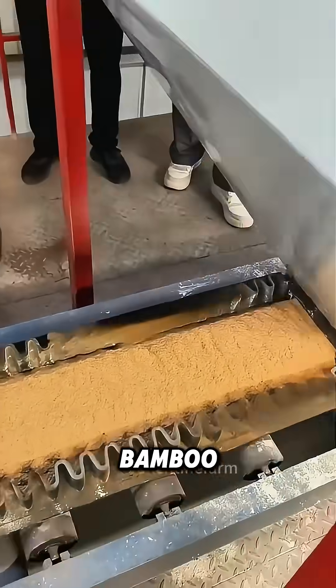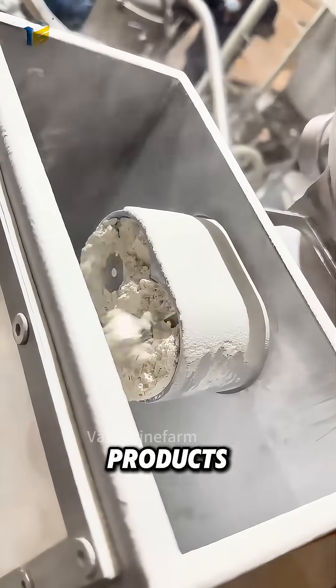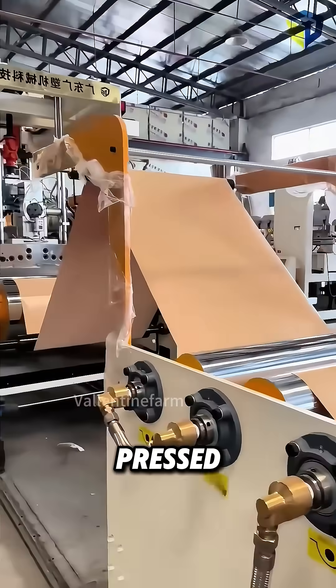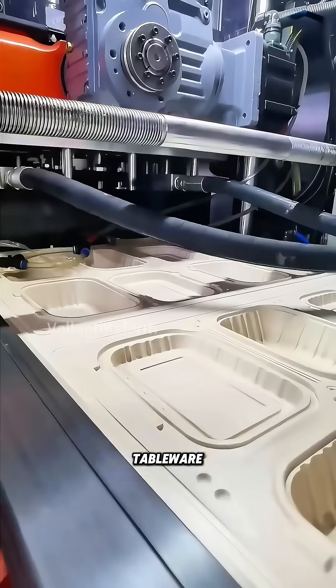In the factory, the shredded bamboo is further ground into powder, which is the key raw material — bamboo powder — for many industrial products. Bamboo powder can be pressed and molded into disposable, environmentally friendly packaging tableware.